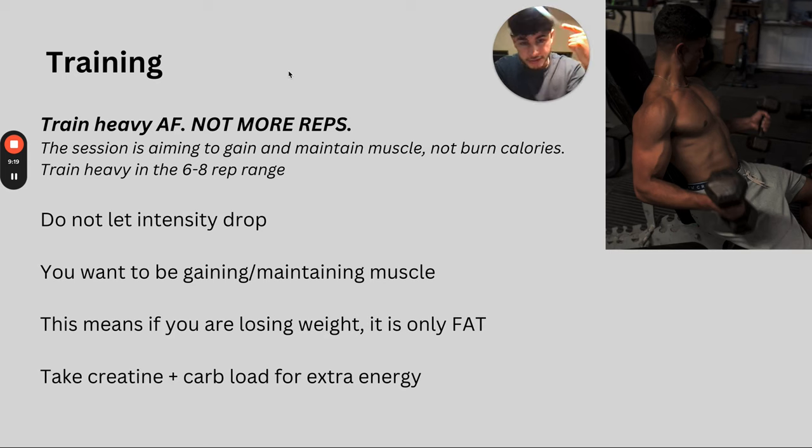So you've got training, calorie deficit, and cardio all covered — those are your basics. If you can get all of that right, you're going to be losing a lot of fat very quickly. Now there are a few extras to talk about.